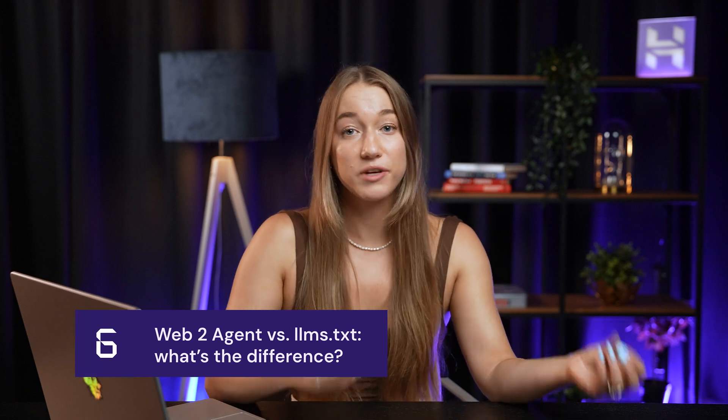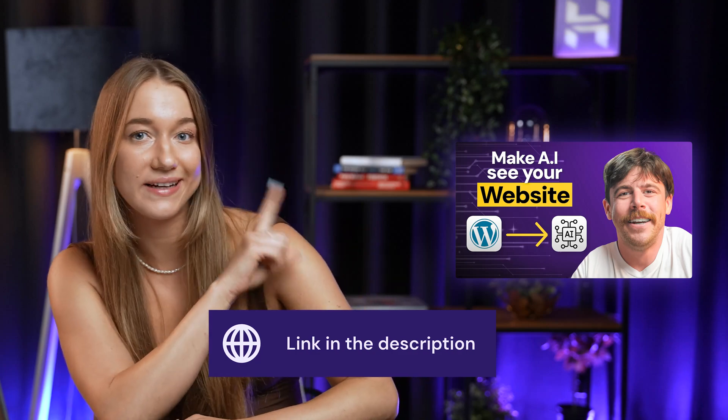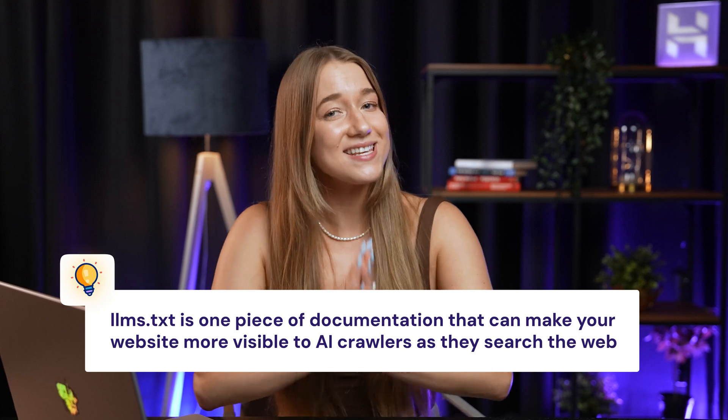You might have already seen our previous video about LLMS.txt. Both Web2Agent and LLMS.txt are tools that make sure your content is visible to AI, but what sets them apart is how they actually do that.